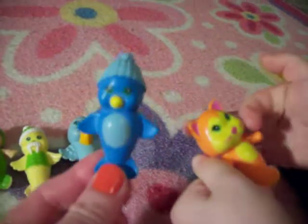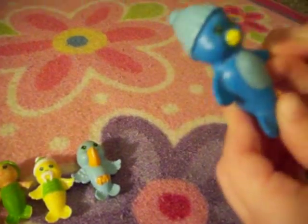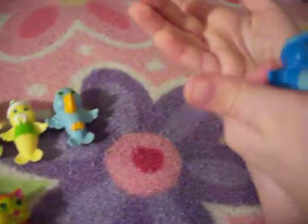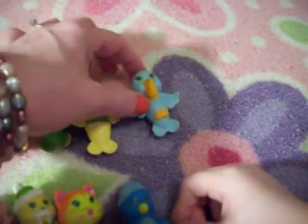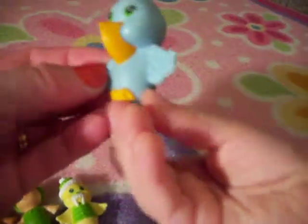What about this adorable little guy? He's blue and yellow — the beak is yellow. And then this last one is blue and orange — he's like a mermaid pelican or mermaid bird. He can fly — there he goes, flying all over.